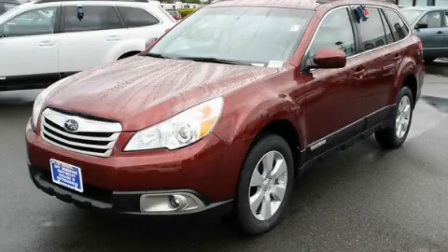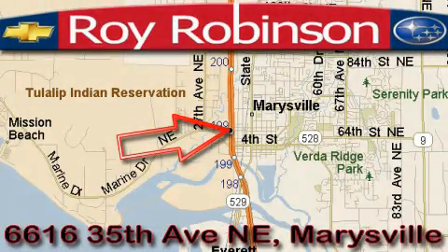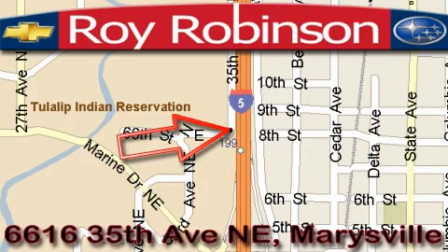Please call us today for more information on this great vehicle. Roy Robinson Chevrolet Subaru is located at 6616 35th Avenue in Marysville. Our main objective is to make your experience at our dealership a satisfying one, whether it's for sales, service, or parts.